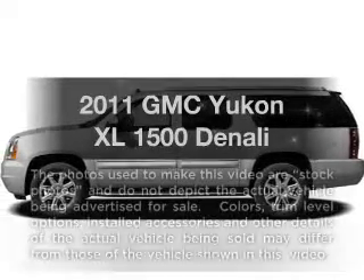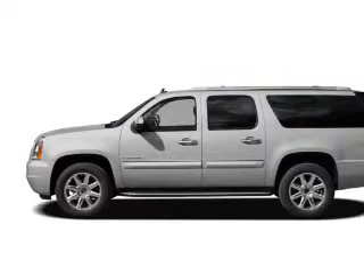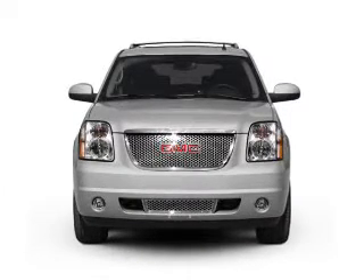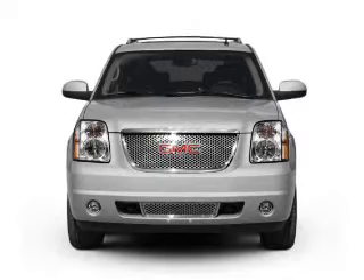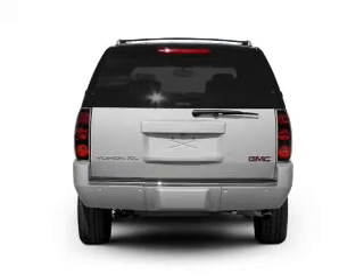Get noticed in this 2011 GMC Yukon XL. Travel the roads in style and comfort in this great vehicle, with a powerful 8-cylinder engine that responds smoothly to its 6-speed automatic transmission. GPS navigation will guide you to your destination.